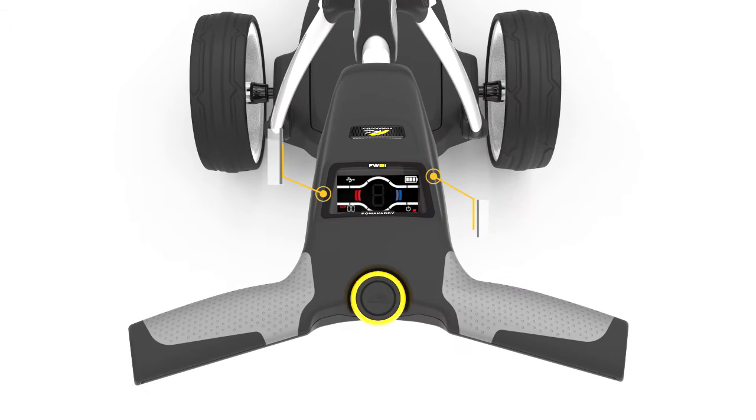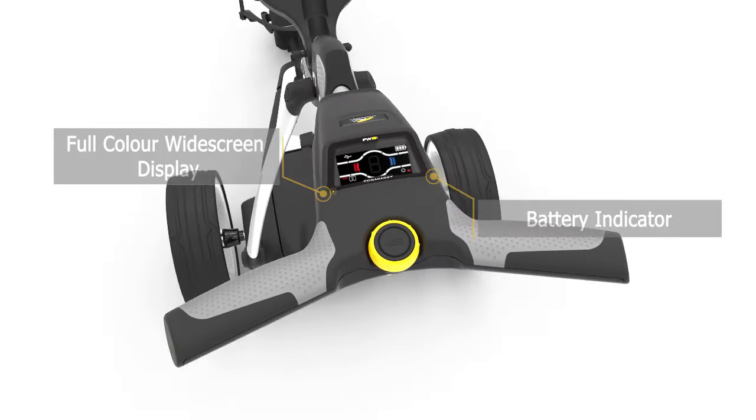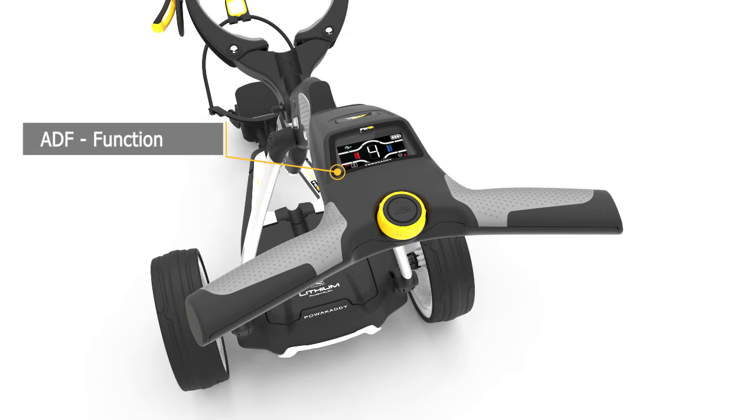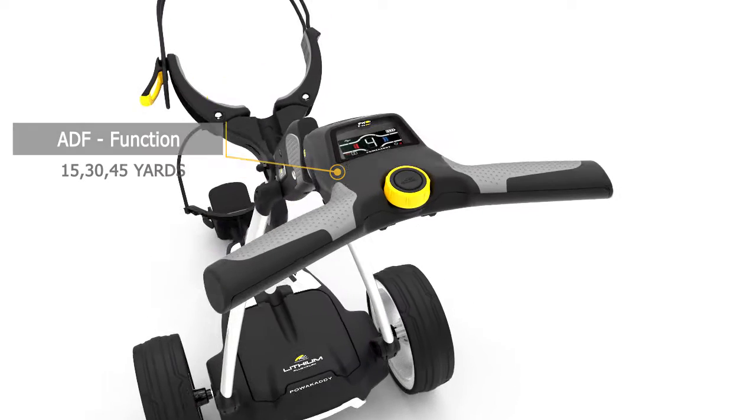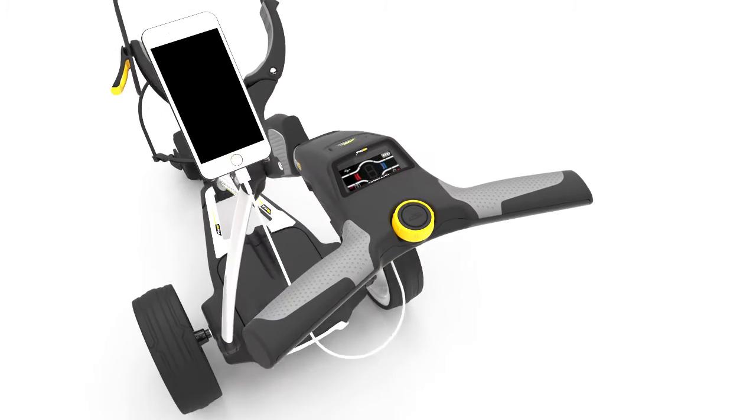The FW5i features a new full-color widescreen with an enhanced digital power gauge, battery fuel indicator, and an automatic distance function. The GPS and smartphone charging port means you never need to run out of power.